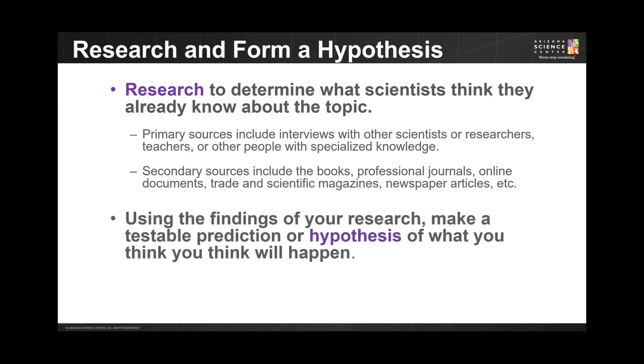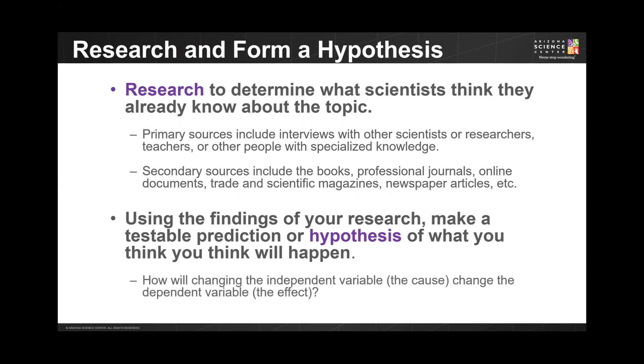Once you've conducted your research, use this information to develop your hypothesis — what you think will happen. When you state your hypothesis, you are predicting a cause and effect relationship: how will changing the independent variable change the dependent variable? You can write your hypothesis by restating your testable question as a statement.